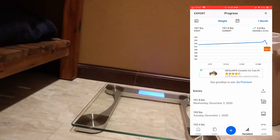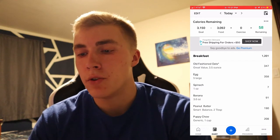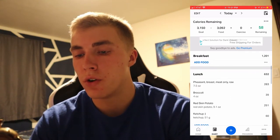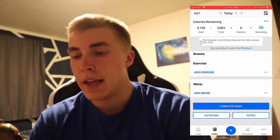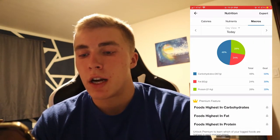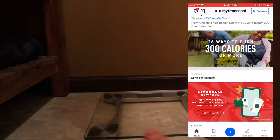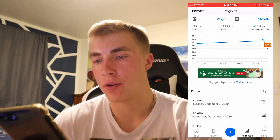Day three check-in: weight was 191.6 pounds, this is Wednesday. Total calories was 3,092 — breakfast was 1,201, lunch was 632, dinner was 1,259. Macros: 367 grams carbs, 82 grams fat, 214 grams protein.